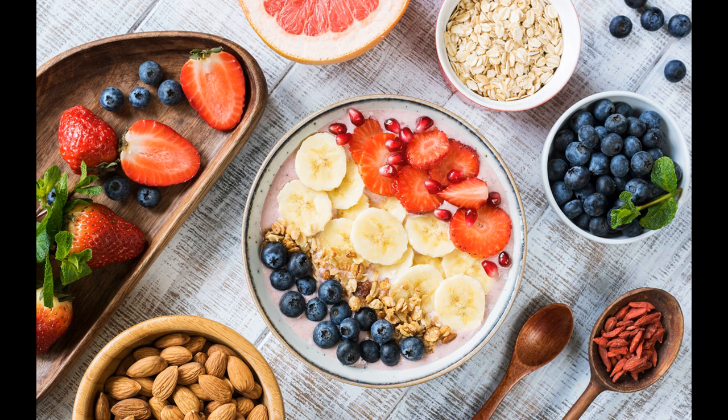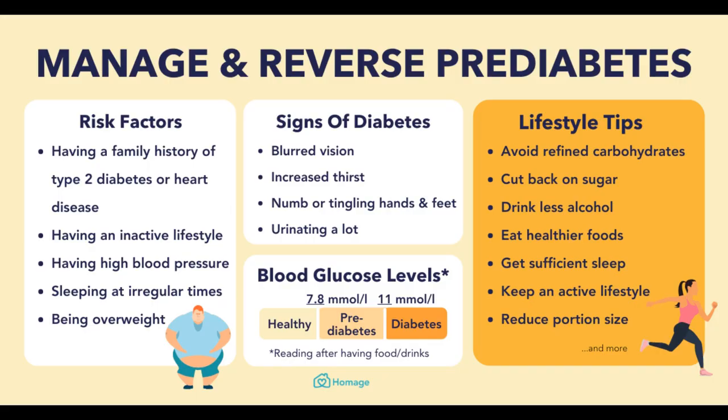Prediabetes Recipes: Delicious and Healthy Options. Now that you understand the importance of a healthy diet for prediabetes, let's dive into some delicious and healthy prediabetes recipes. These recipes are packed with nutrients and low in sugar and carbohydrates, making them a great choice for managing your blood sugar levels.